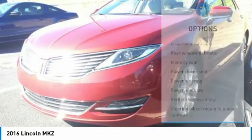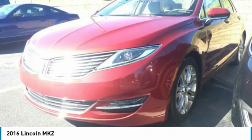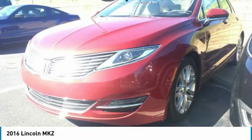Security system, rear window defroster, power windows, compass. Wouldn't you look great in this vehicle? Stop in today and see for yourself.